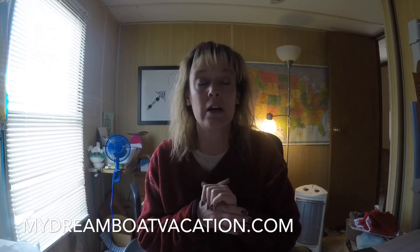I hope you have a great day! If you want to know about upcoming cruises, click on the Group Cruises tab on MyDreamBoatVacation.com. If this was helpful, hit the Like button, drop a comment and let me know what else you want to talk about. I'm going to be doing all kinds of cruising tips, so subscribe and hit the little bell so you get notifications when I have new videos. Have a great day!